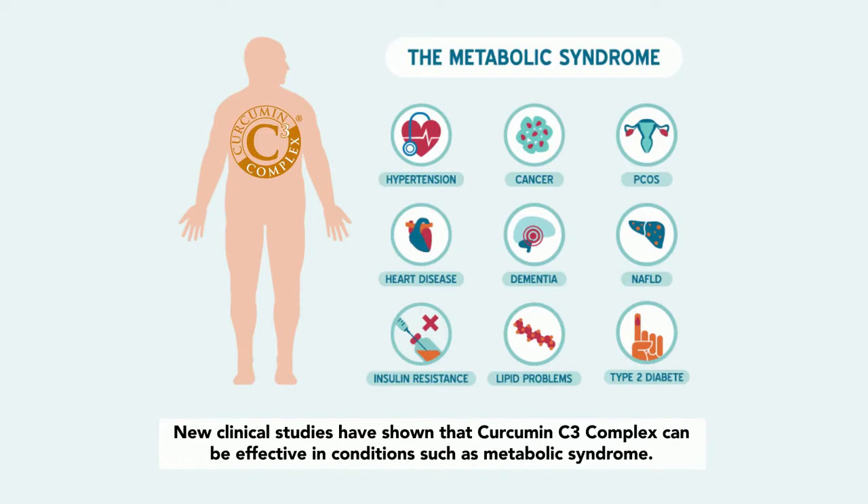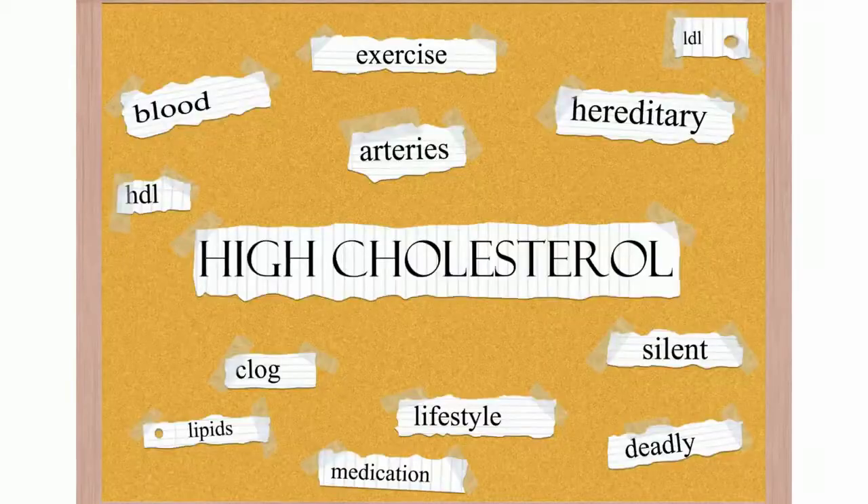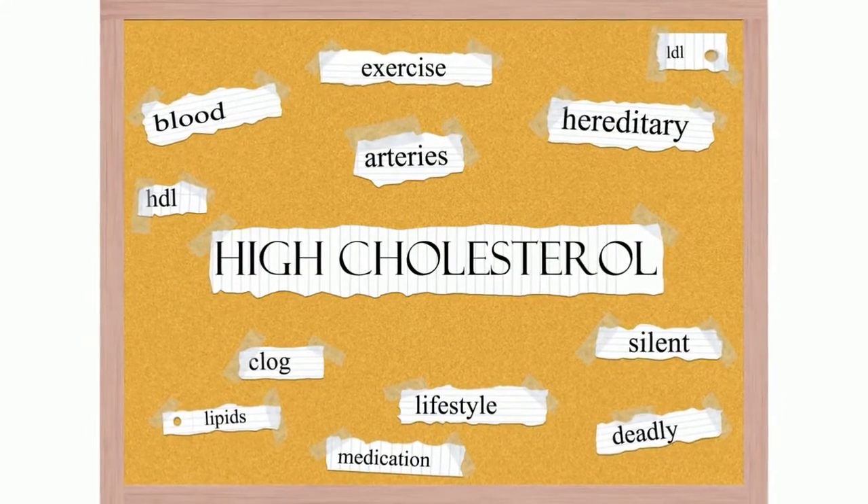New clinical studies have shown that Curcumin C3 Complex can be effective in conditions such as metabolic syndrome — a serious health condition that, according to CDC studies, affects more than 34 percent of the population. Metabolic syndrome is a cluster of conditions including abdominal obesity, hypertension, hyperglycemia, and hyperlipidemia. In this path-breaking study, Curcumin C3 Complex was found to help manage serum LDL cholesterol, non-HDL cholesterol, total cholesterol, and triglycerides, while also elevating HDL cholesterol in metabolic syndrome subjects. At the same dosage, it was also effective in reducing C-reactive protein levels, which are associated with high cardiovascular and metabolic risk.